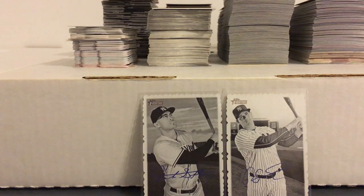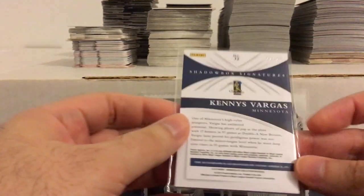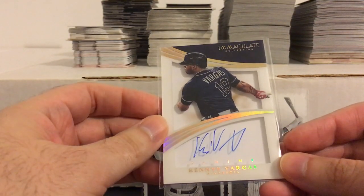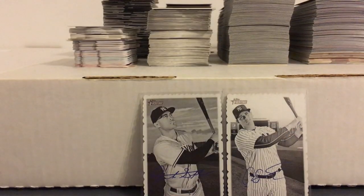Here are some hits I got from COMC. Really sweet one here from Immaculate — Kenny Vargas, numbered to 25. That's for the Puerto Rican collection. Really hope he ends up getting a shot somewhere; I think he could be a decent DH for somebody, maybe a small market team like Tampa or somewhere like that.